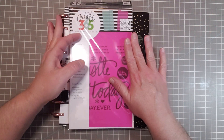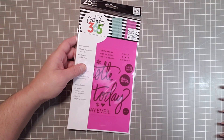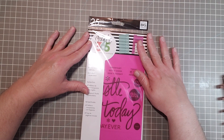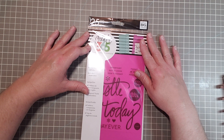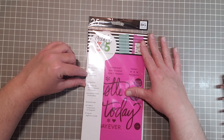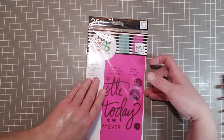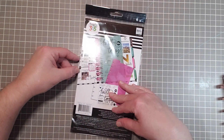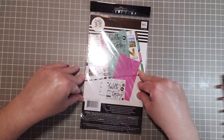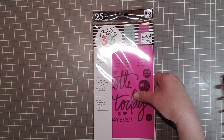Just a couple of things from Joann's. So let's start with this one first. This is a 25-piece set — pre-punched, three clear dashboards with tabs. Includes one sticker sheet. So you get, looks like a pink one — it says three clear dashboards.